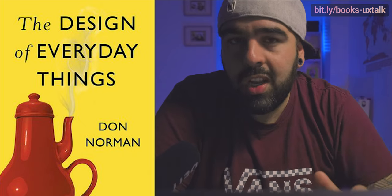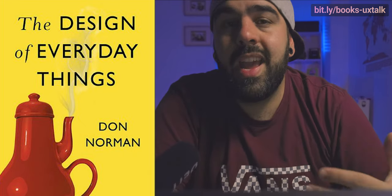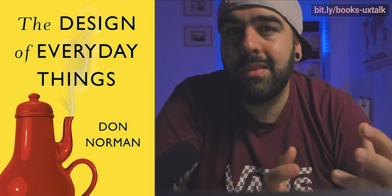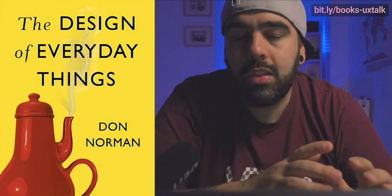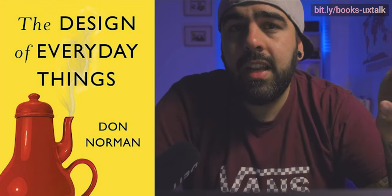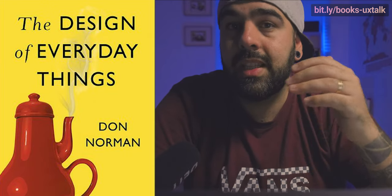Don Norman is not only solid, legit, and a remarkable benchmark when the matter is design and user experience — he's the one that gave the name to user experience back in the 90s. Lots of respect for this guy. The book was originally published back in 1988 and received an important and relevant update in 2018.